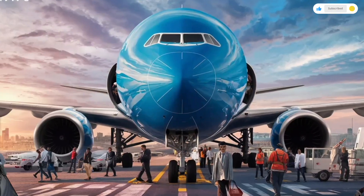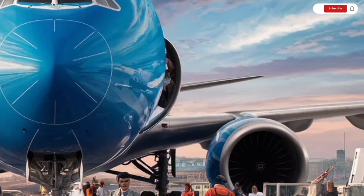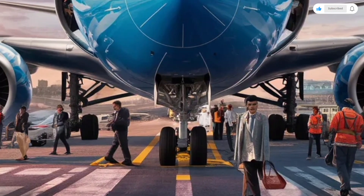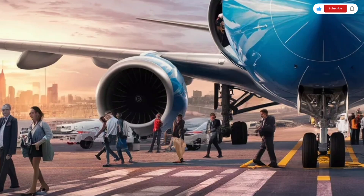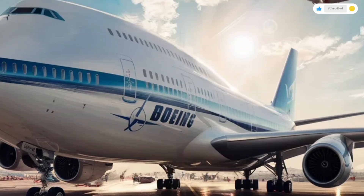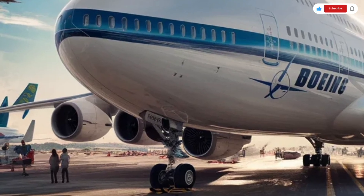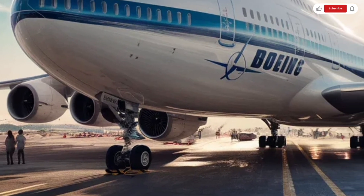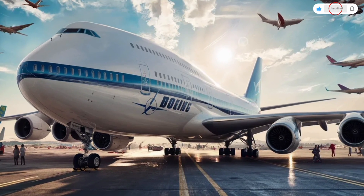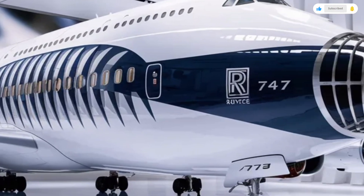Starting with the exterior, the Boeing 747 is instantly recognizable thanks to its signature hump-backed upper deck and massive wingspan. The 2026 version keeps that timeless silhouette but adds modern refinements that make it look sharper and more efficient than ever. The fuselage stretches long and wide with smooth, flowing lines designed to reduce drag and improve fuel economy. The nose has been subtly reshaped to enhance aerodynamic performance, while newer composite materials help reduce weight without sacrificing strength. The wings are absolutely enormous, and in the 2026 update, they feature advanced winglets at the tips to cut down air resistance and improve stability at cruising altitude. These winglets don't just look good — they significantly improve efficiency on long-haul flights.